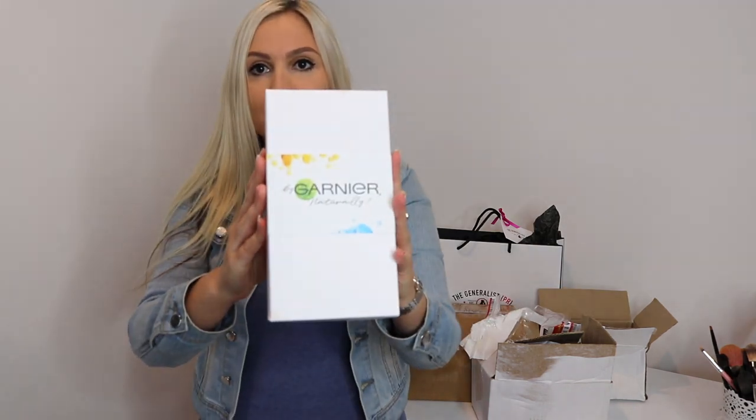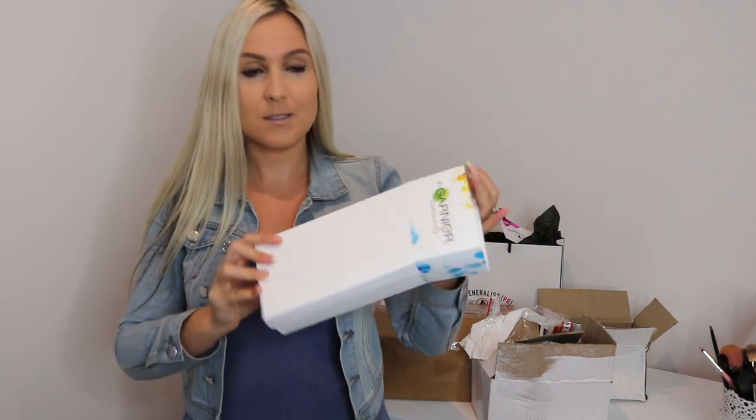So first off, I got this package from Garnier. Let me show you guys what's inside — oh, it got wet.